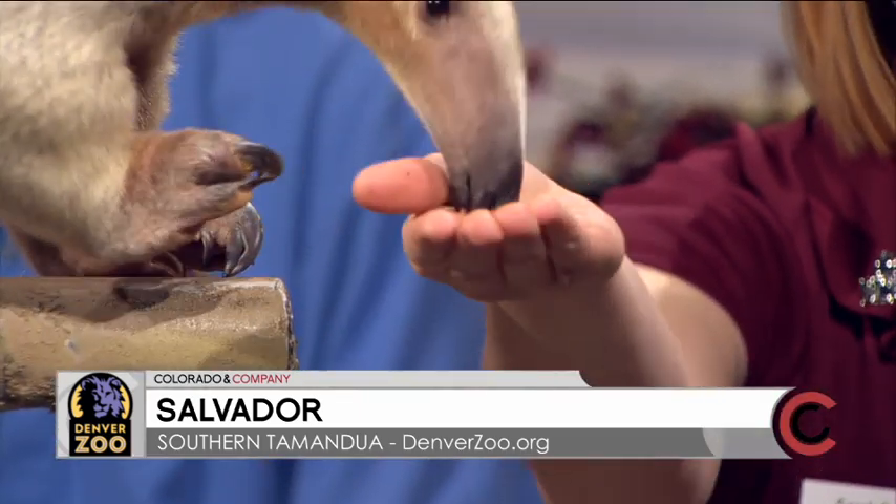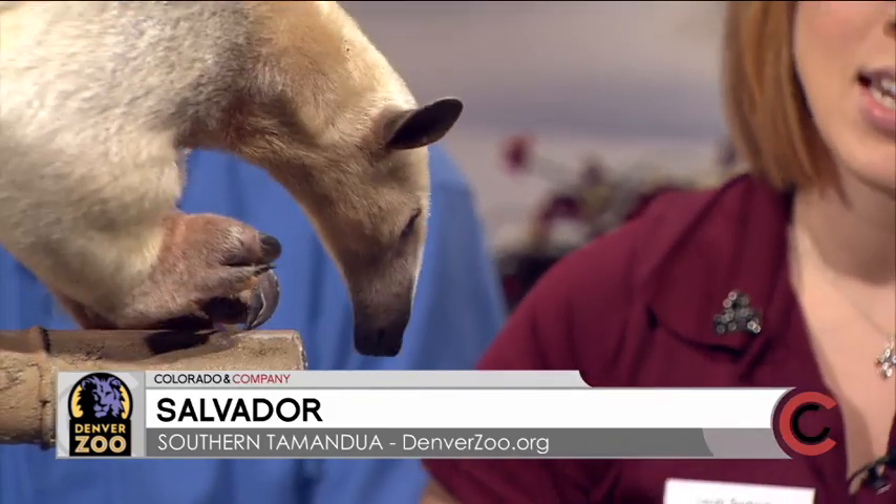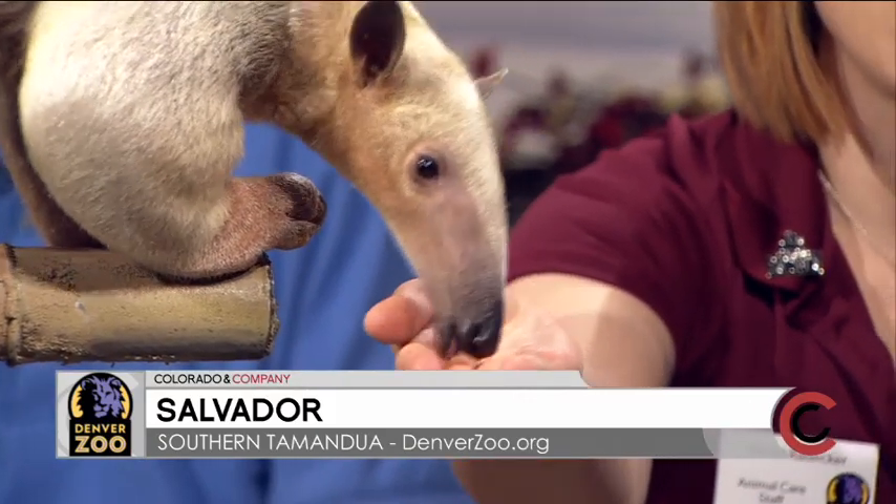That is crazy. And his face is so cool. Can we zoom in on his face? I mean, I guess he has to have that long nose so he could really get in the holes, right? He does. He's got that long nose. He's got a really good sense of smell. He gets in there into those termite mounds, into anthills to get all those delicious bugs.